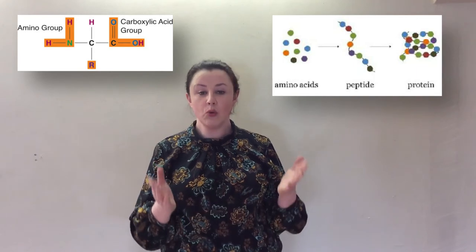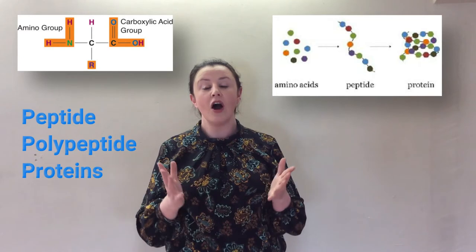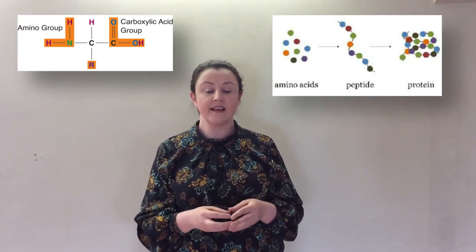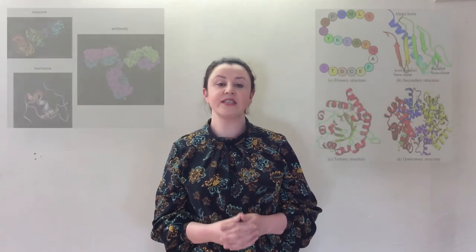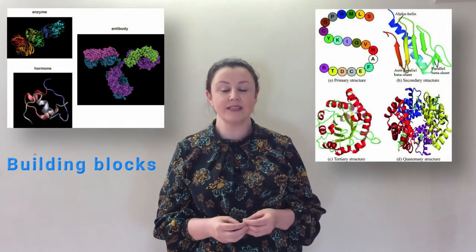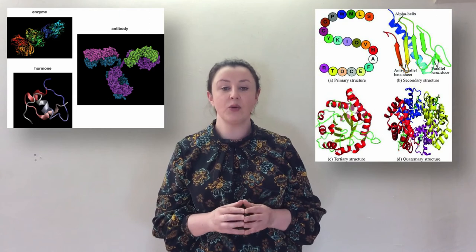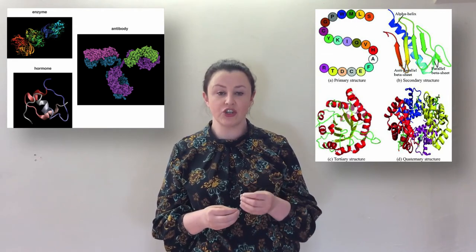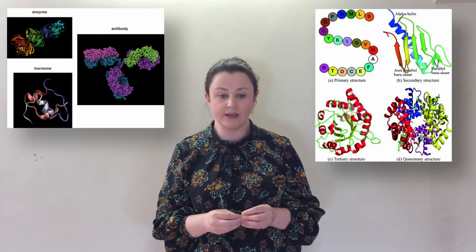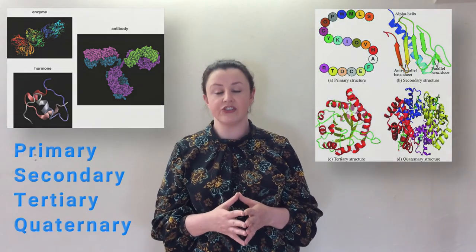Amino acids differ depending on which specific side chain is bonded to the central carbon. Peptides, polypeptides and proteins are all polymers of amino acids, which means they are like long chains of amino acid sequences that fold into a specific shape. There are 20 different amino acid building blocks commonly found in plants and animals. A typical protein is made up of 300 or more amino acids, and the number and sequence of amino acids is unique to each protein. This chain of amino acids will fold into a specific shape or structure, which will determine the function of the protein. Proteins are often classified according to their structure: primary, secondary, tertiary and quaternary.